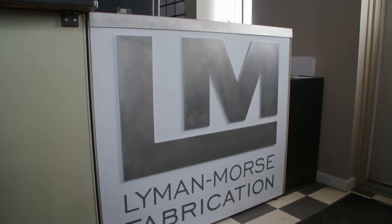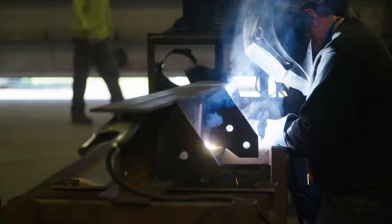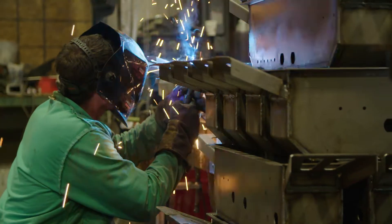Twelve years ago we started Lyman-Morse Fabrication. The fabrication facility is probably 90% non-marine based, which I love — it's really diversifying the company and it's opened up a whole different world for us for sure.